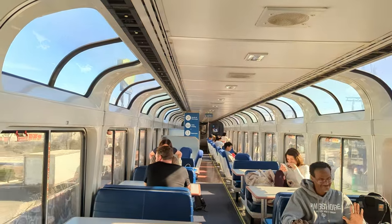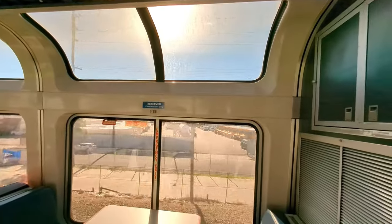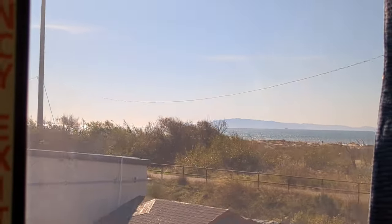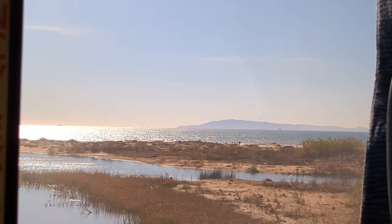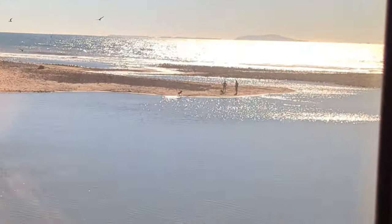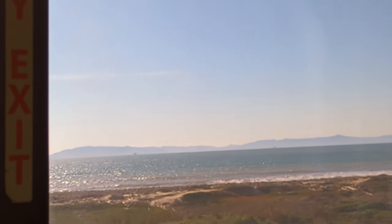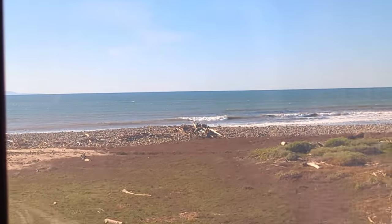Although this train lacks sleeper options, it does have a sightseeing lounge with full-size windows. About an hour into the ride, away from suburb boundaries, is when the Pacific Surfliner really starts surfing along the coast — metaphorically, of course; I don't think trains can surf. Talk about a scene out of a movie!